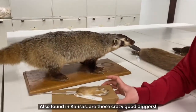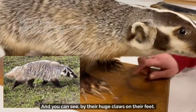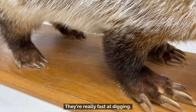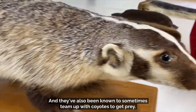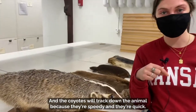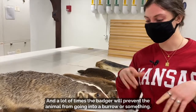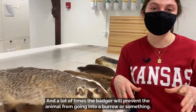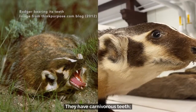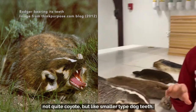Also found in Kansas are these crazy good diggers, and you can see by their huge claws on their feet — they're really fast at digging. They've also been known to sometimes team up with coyotes to get prey. The coyotes will track down the animal because they're speedy and quick, and the badger will prevent the animal from going into a burrow. So they kind of help each other out. They have carnivorous teeth — imagine smaller, not quite coyote, but smaller type dog teeth.